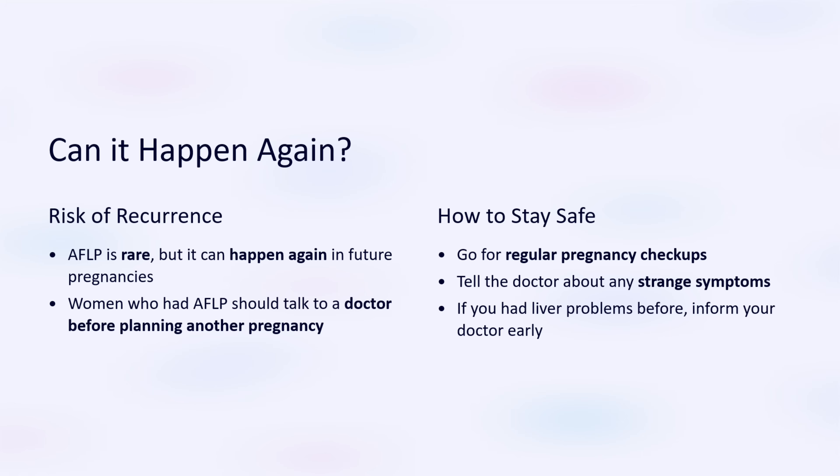Acute fatty liver of pregnancy is rare, but it can happen again in future pregnancies. Women who had AFLP should talk to their doctor before planning another pregnancy.